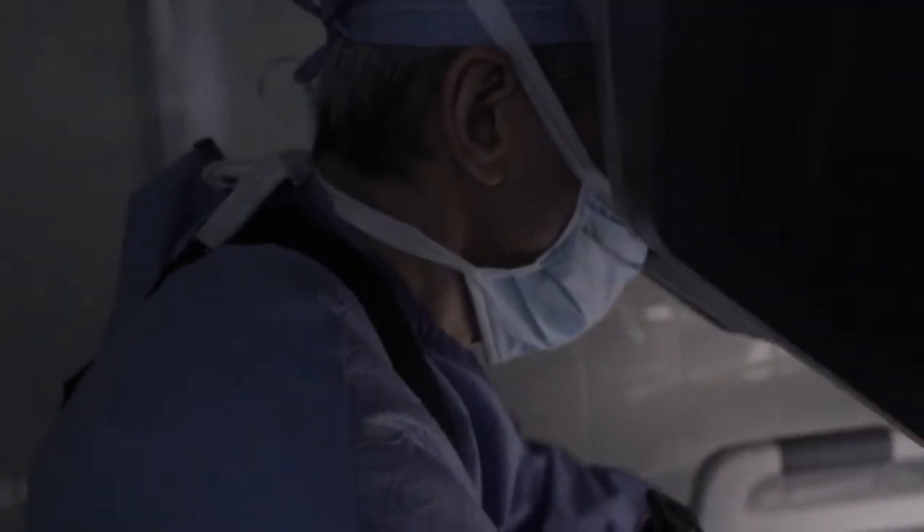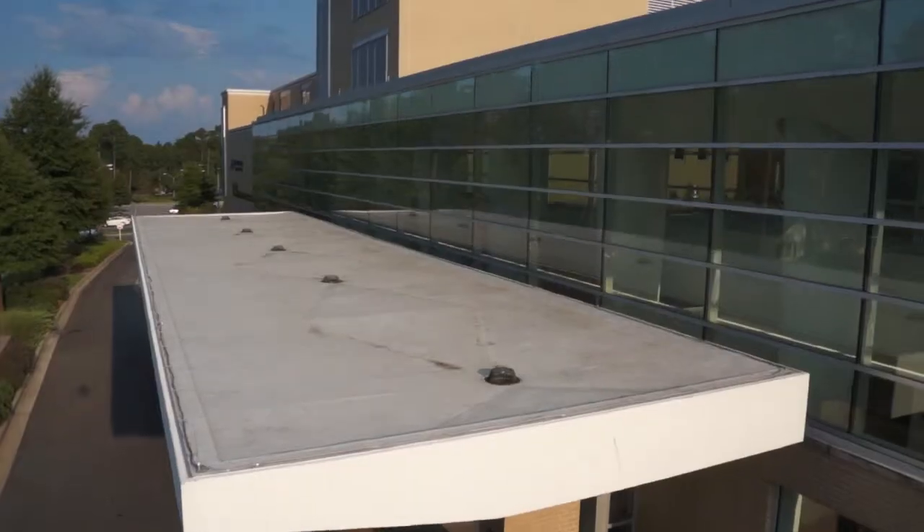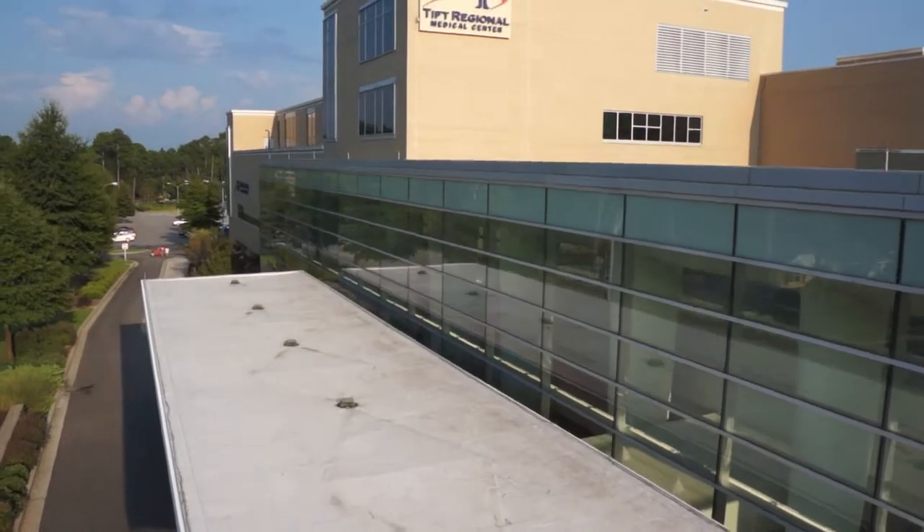As a result, surgeons operate with enhanced vision, precision, dexterity, and control. DaVinci robotic surgery is available at Tift Regional.